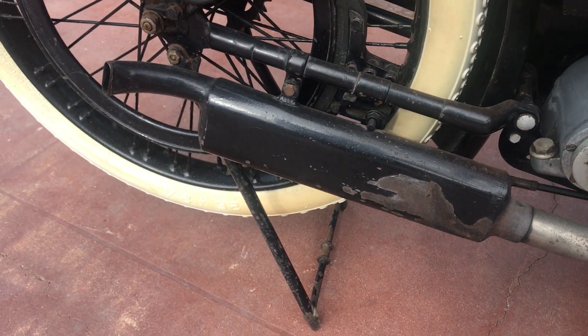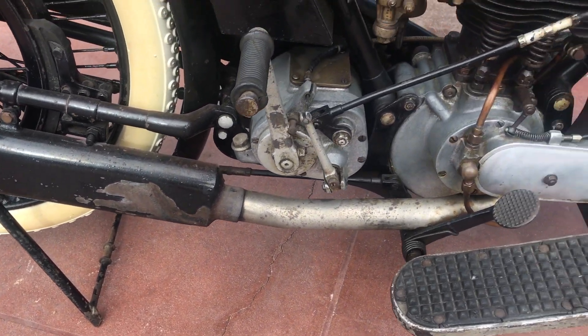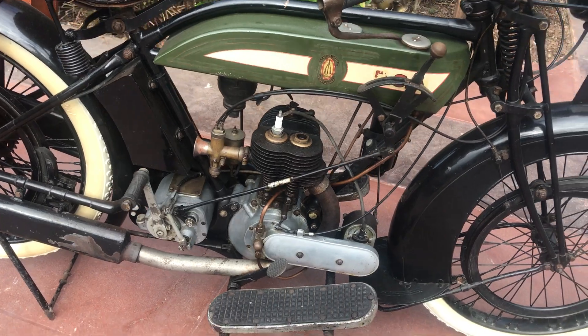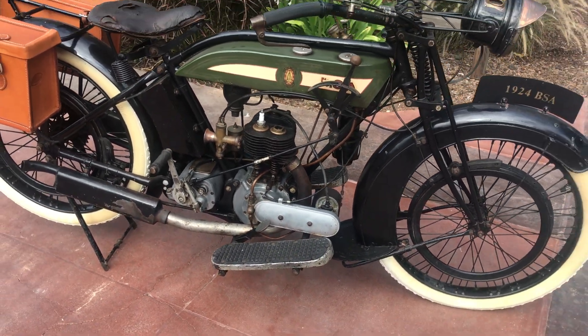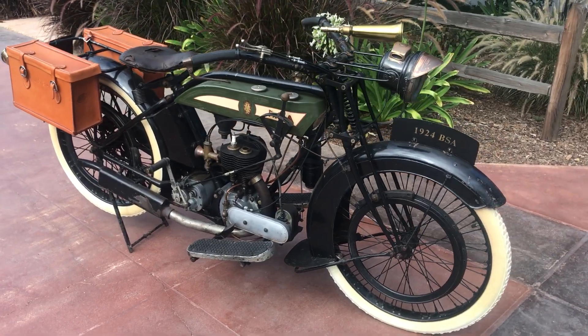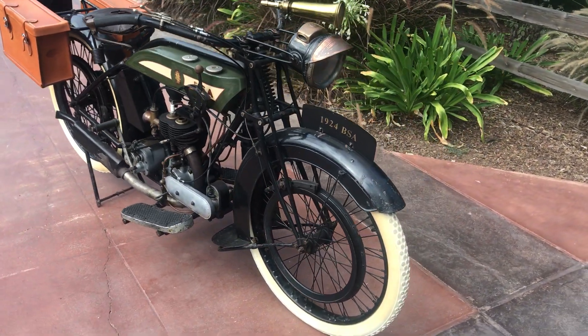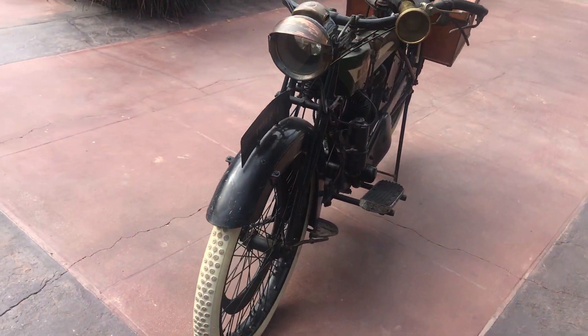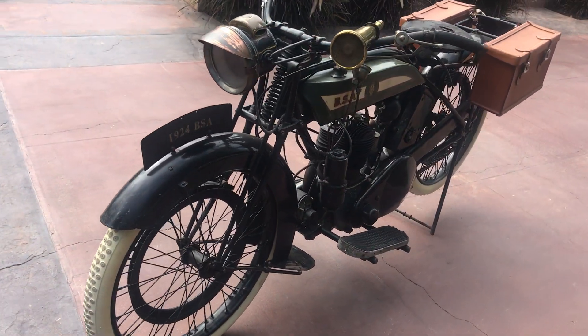It's reported to run and run well. I have not started it — we just got this in yesterday, so I wanted to get it up on the website as quickly as possible, but I'm sure here in a little bit I'll do a video of the bike running and riding. I'm really happy to have this bike in — it's a really really nice bike and would make an excellent addition to any collection.